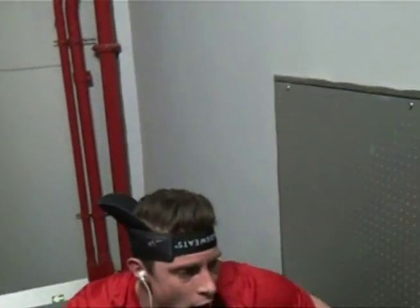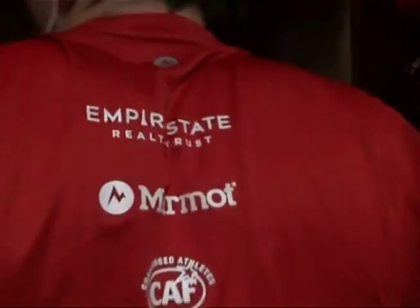The adventurous lifestyle that these folks live all over the world — they're coming in and doing this race, running the Empire State Building in 10 to 12 minutes. It's pretty crazy, and Marmot's all about adventure, whether it's indoor or outdoor. That's what we live for, and that's why we call it Marmot for Life.